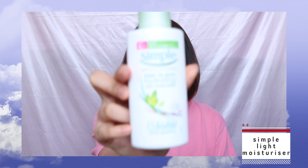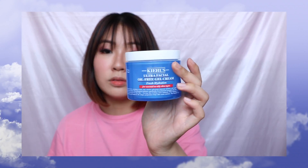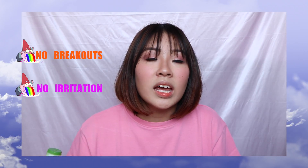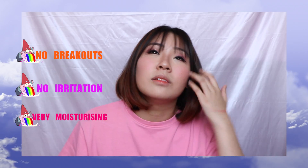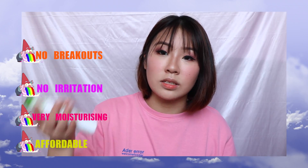Moving on to skincare, I am loving this Simple moisturizer. It's a light moisturizer and it's really cheap. I was contemplating if I should get another type of my usual moisturizer — it's the Kiehl's Oil Free Gel Cream — but it's actually really expensive in Singapore. I was thinking if I should try Simple since I saw many YouTubers using it. It really didn't break me out or have any irritation on my skin, and it's very moisturizing. It feels a bit oily on me but it didn't break me out, so I feel it's a great product and it's cheap — value for money.